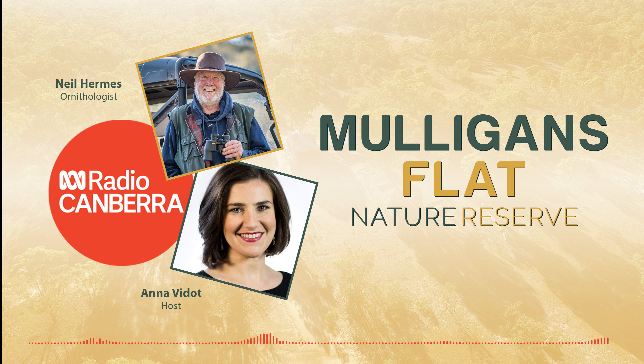Hi Neil, how are you? I'm well, I'm out birdwatching, which is good for me. What a delight. Thank you so much for taking a little bit of time away from it to talk to us. No worries. Indeed, a happy Wrens Day to you.